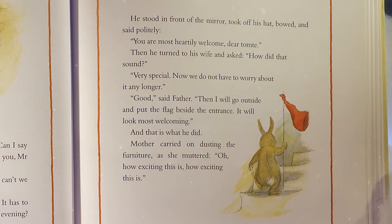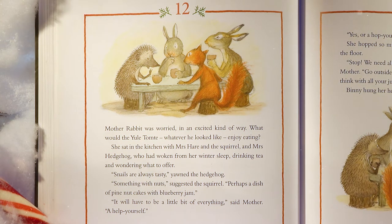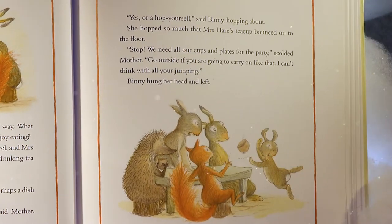Mother Rabbit was worried in an excited kind of way. She sat in the kitchen with Mrs. Hare, the squirrel, and Mrs. Hedgehog — who had woken from her winter sleep — drinking tea and wondering what to offer. 'Snails are always tasty,' yawned the hedgehog. 'Something with nuts,' suggested the squirrel — 'perhaps a dish of pine nut cakes with blueberry jam.' 'It will have to be a little bit of everything,' said Mother. Benny hopped about so much that Mrs. Hare's teacup bounced onto the floor. 'Stop! We need all our cups and plates for the party,' scolded Mother. 'Go outside if you're going to carry on like that. I can't think with all your jumping.'